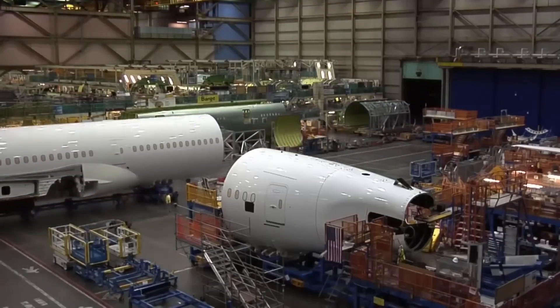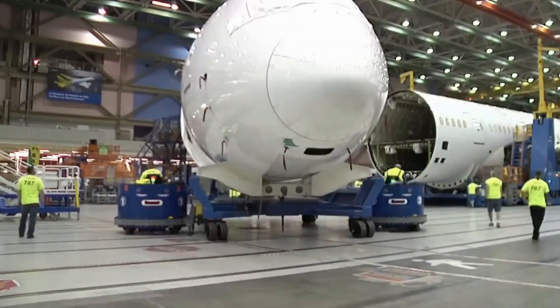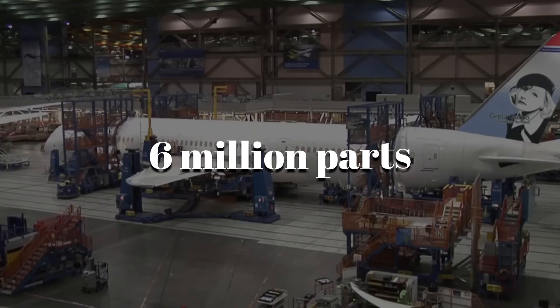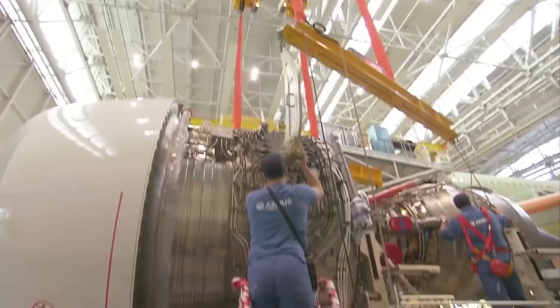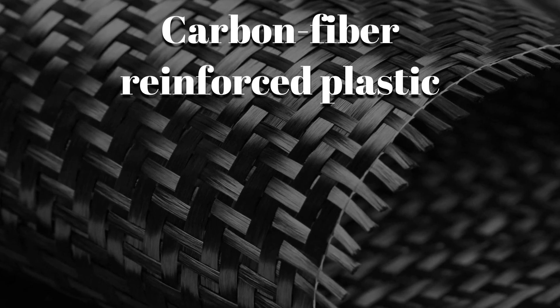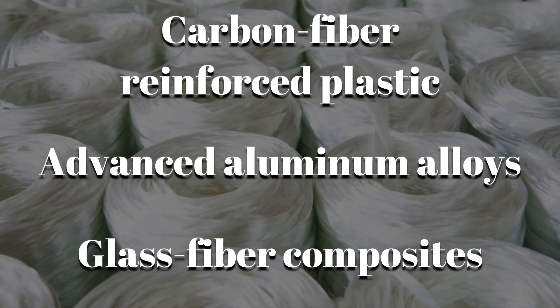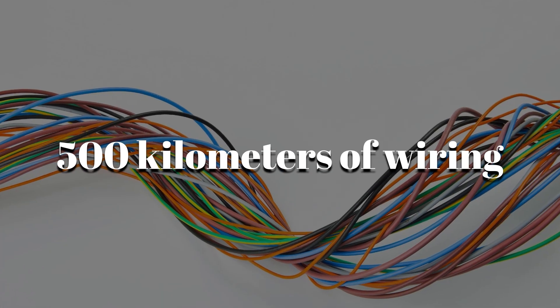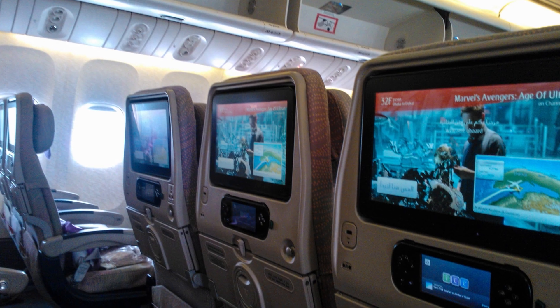Building this sky giant is a monumental task. Each A380 is assembled from over 6 million parts sourced from more than 30 countries. The materials used are cutting-edge: 25% carbon-fiber-reinforced plastic, advanced aluminum alloys, and glass-fiber composites make up the structure. Over 500 kilometers of wiring run through the fuselage, linking systems, sensors, and entertainment units.